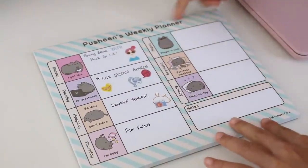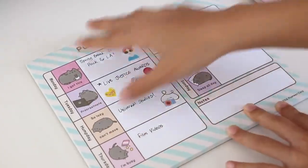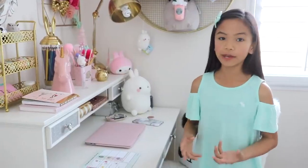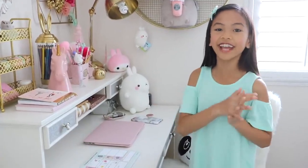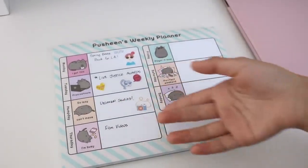The first thing on my desk is my Pusheen Weasley planner. I love that it has Pusheen on each day. This side I filled out already, but on this one I'm not sure what I'm going to be doing those days. We just started spring break, and I'm so excited because I get to pack for LA to go to the Live Justice Awards and Universal Studios on Tuesday and Wednesday. Then on Thursday when I come back, I will be filming videos.